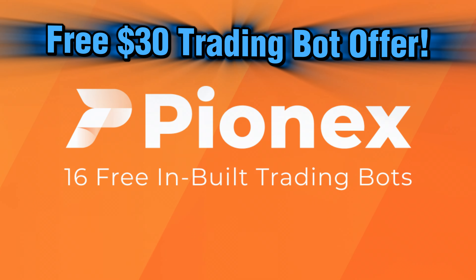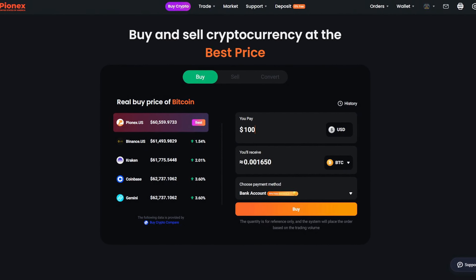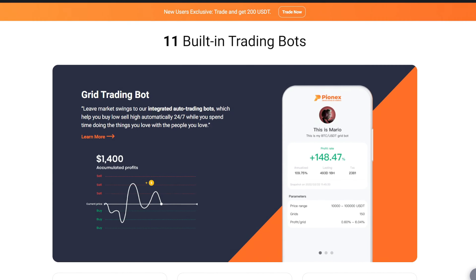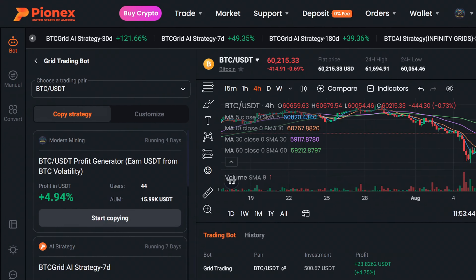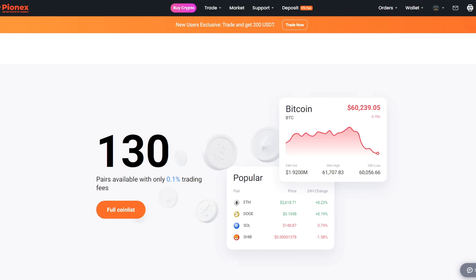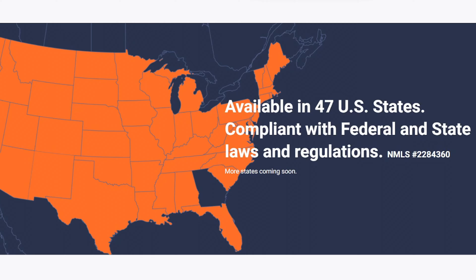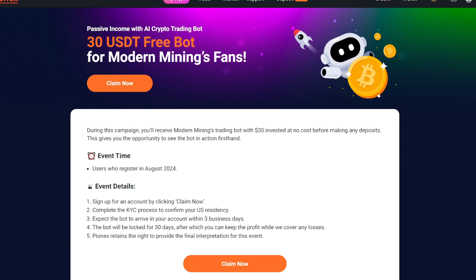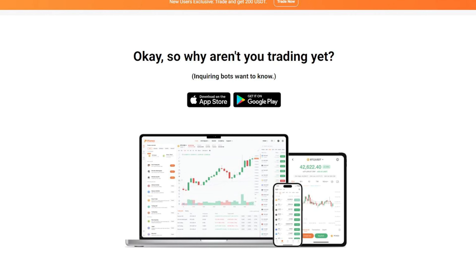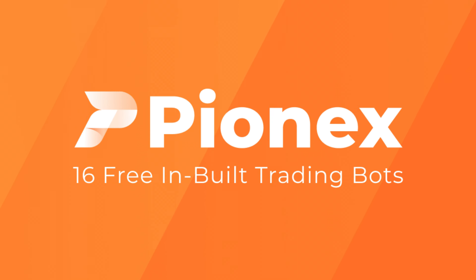Today's video is sponsored by Pynex.us, a trusted cryptocurrency exchange available in the United States. Pynex offers unique one-click trading bots that allow users to capitalize on their crypto holdings. You can either copy bots on the home page including my own, or build your own from scratch. Pynex offers 130 trading pairs with trading fees as low as 0.1% and is available in 47 US states. Sign up with my link down below to receive a free $30 copy of my latest Bitcoin USDT bot. Special thanks to Pynex for sponsoring this video.